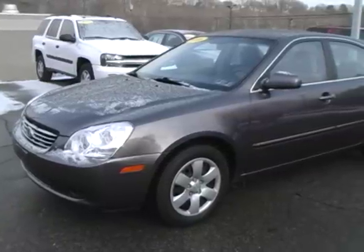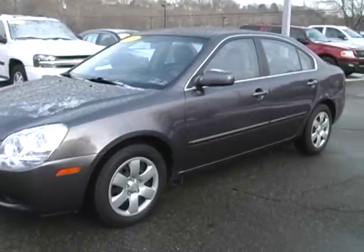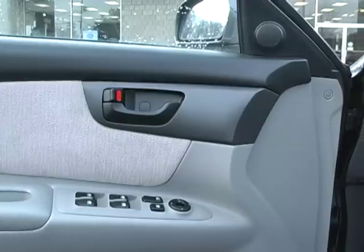This 2006 and a half Kia Optima LX offers up-level styling in an affordable package. The midnight grey exterior is accented nicely with the grey cloth interior.